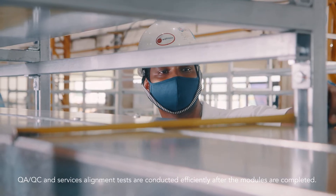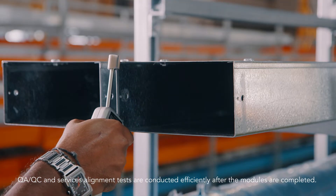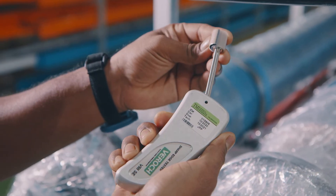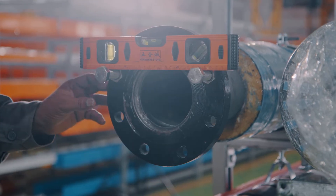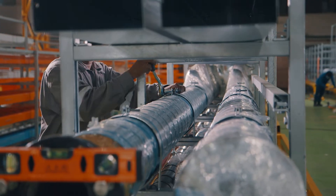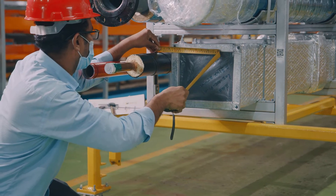QA, QC, and services alignment tests are conducted efficiently after the modules are completed.